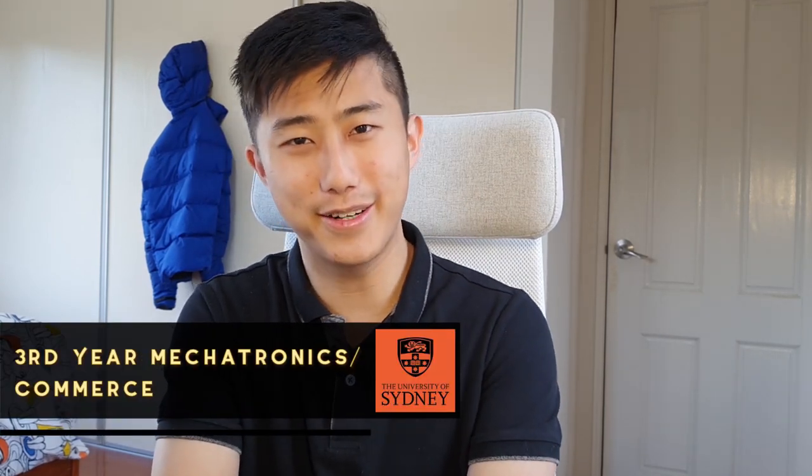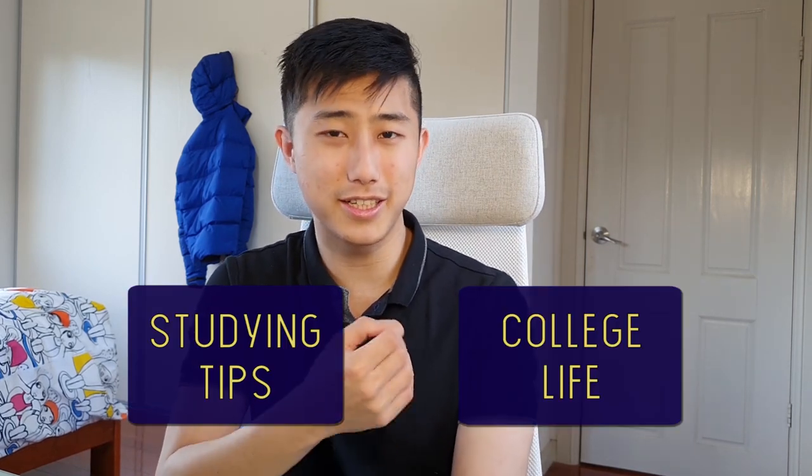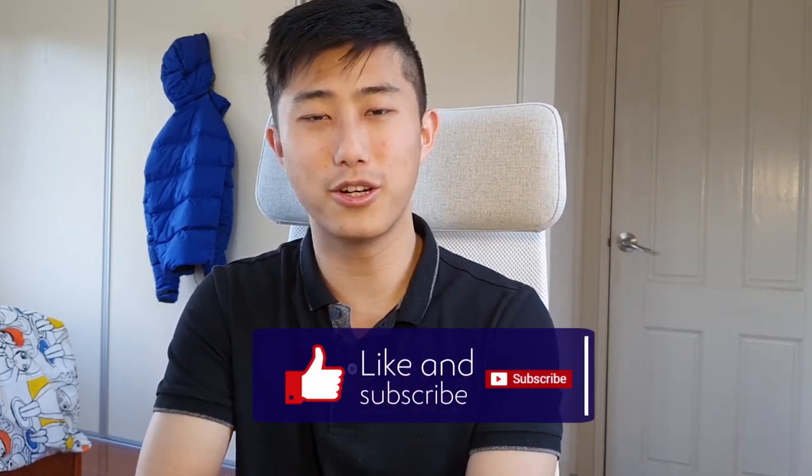For those of you new to the channel, my name is Shane and I'm a third year engineering and commerce student at the University of Sydney. On this channel we share a lot of unique studying tips and tricks as well as insights into college and uni life, so if any of that is useful or interesting to you, subscribe to not miss out on any more of these videos.